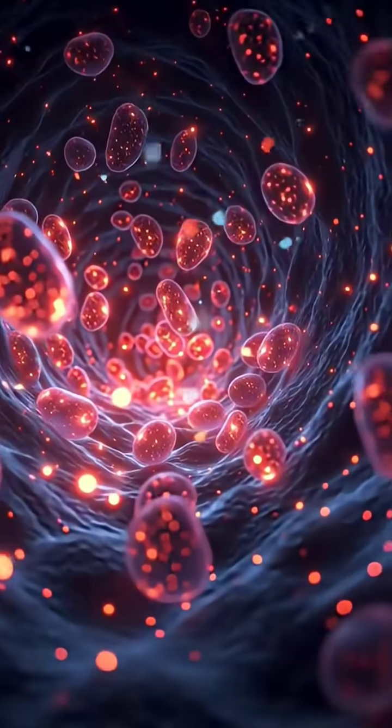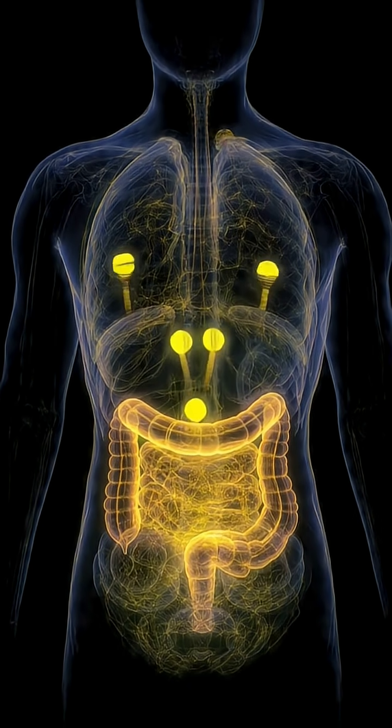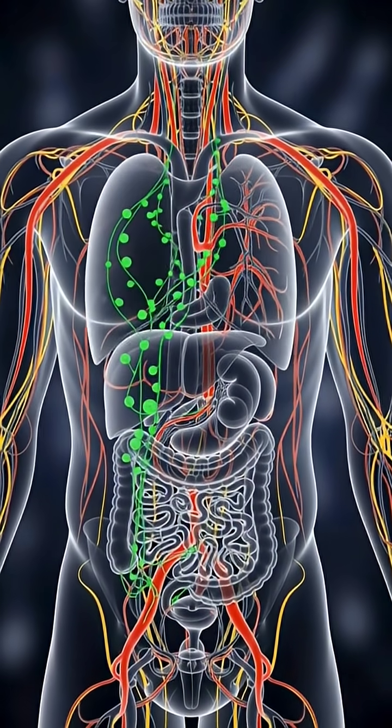These nutrients travel to your skin, immune cells, and organs, helping reduce inflammation, boost immunity, and support healthy tissue repair.